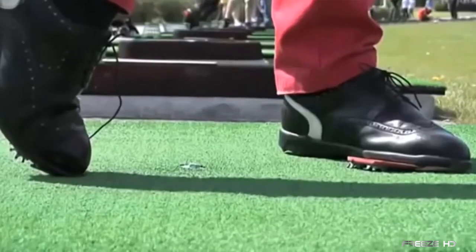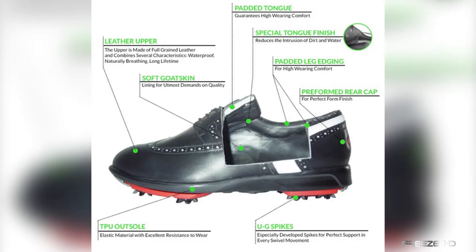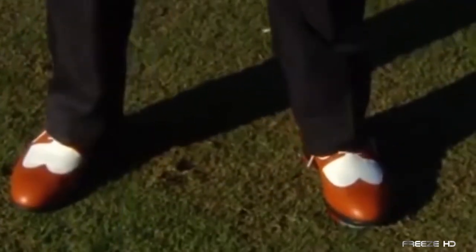By relieving the physical stress, you won't get as tired, and that back pain won't be so grueling. In addition to the innovative rotating sole, the Turning Shoe E-Drive Plus is made with comfort-enhancing elements like a padded tongue and leg edgings, soft goatskin interior, and more. This extreme shoe should definitely help turn the tables on golfing fatigue.